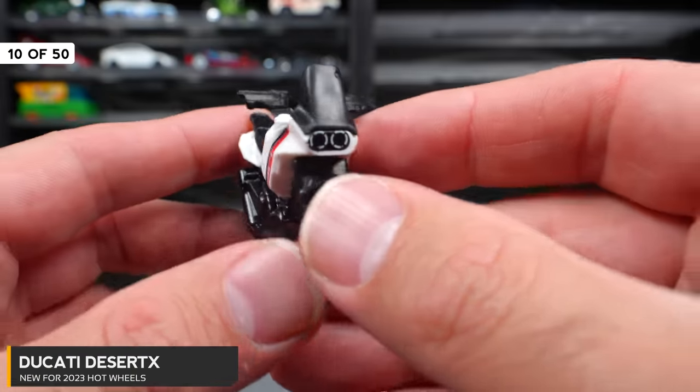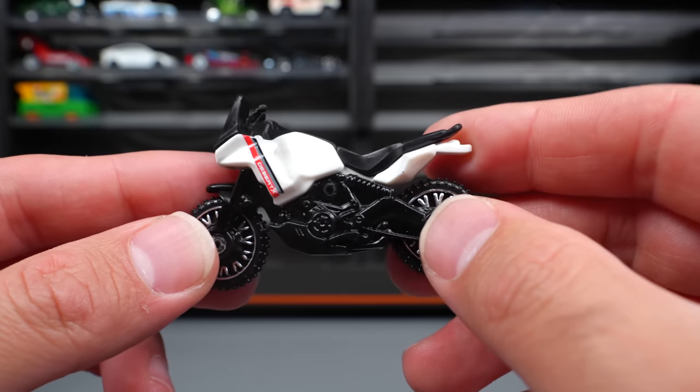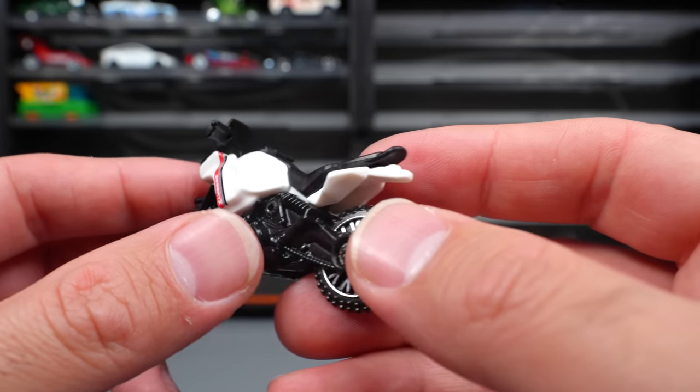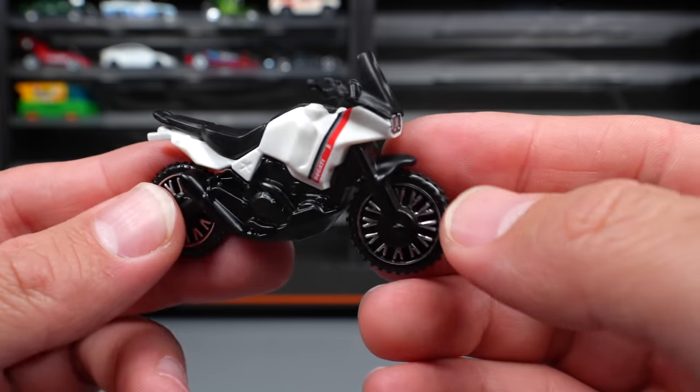Ducati Desert X, one of several new motorbike castings released this year. I'm usually not a big fan of motorbikes in the Hot Wheels lineup, but I do understand why they do it. This one is an off-road Ducati.